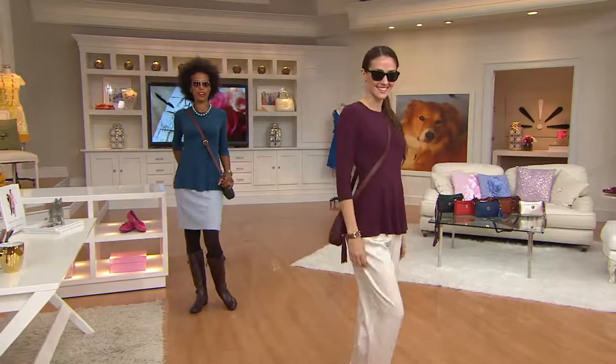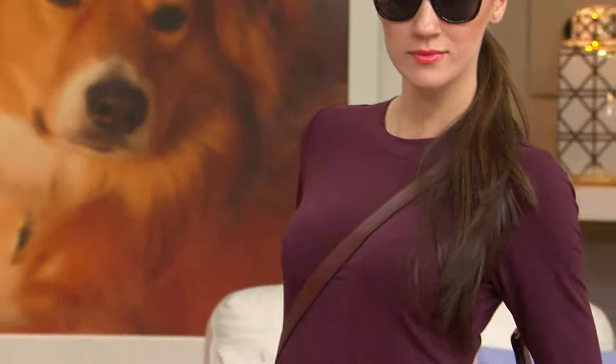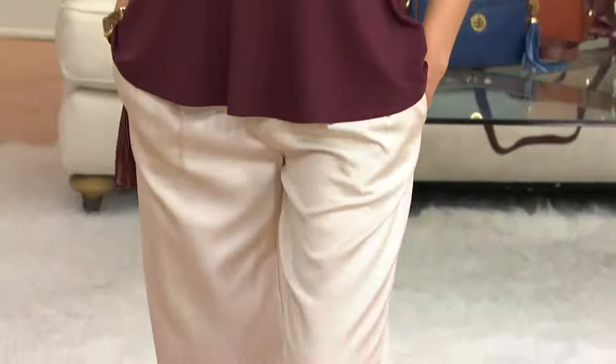You see what I mean — she puts that top on and it looks like she fussed for hours over what she was going to wear, and yet it was nothing more than throwing on this super comfortable top.